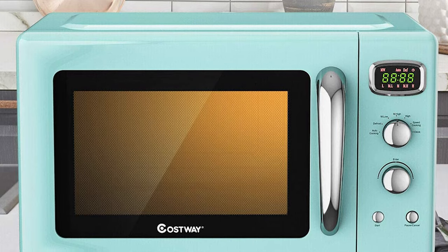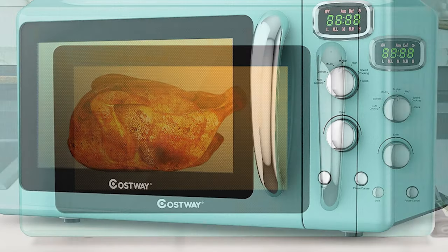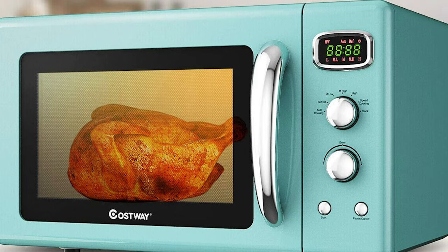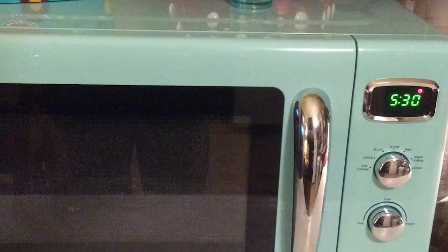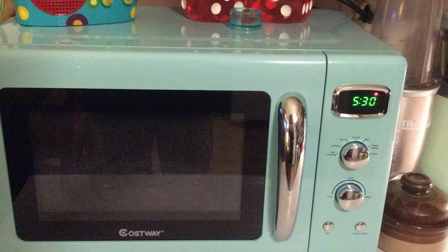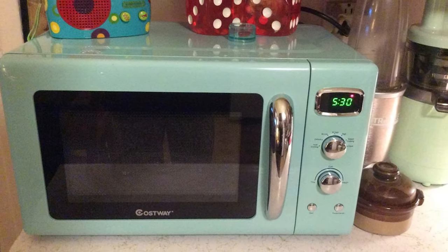There are two mechanical knobs and two buttons on the microwave for you to select the power level and time from 0 to 60 minutes. This countertop microwave has an easy-to-read LED display that clearly shows the remaining cooking time. It also has a default cooking menu for popular foods such as popcorn, pizza, and potatoes. The automatic cooking program menu brings convenience and efficiency to your life.